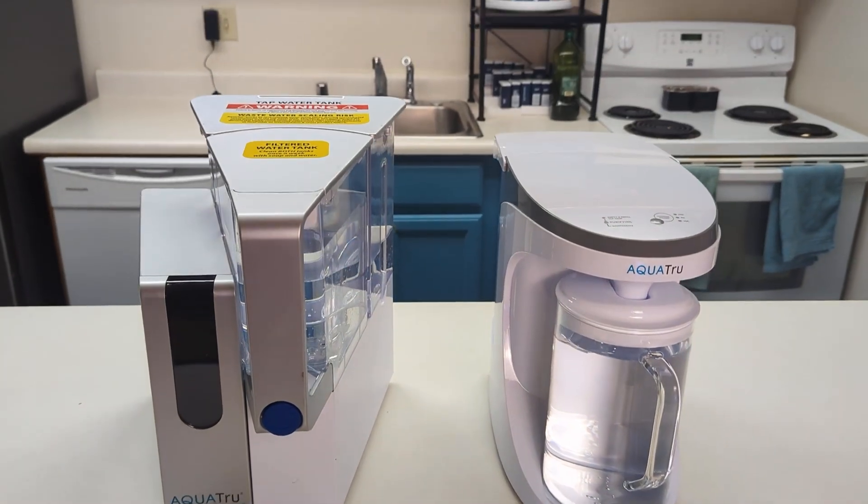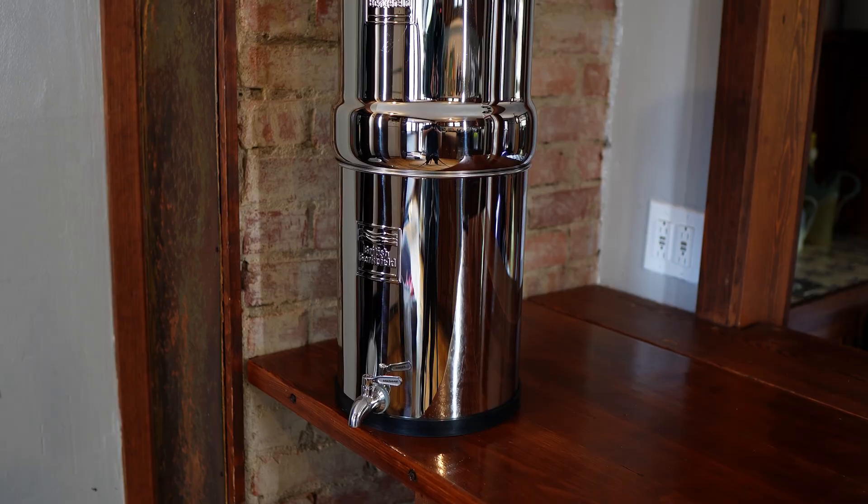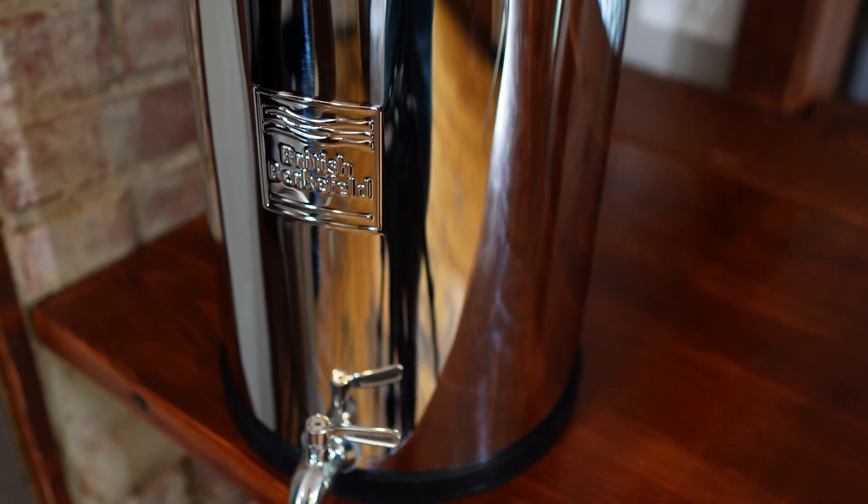We tested some of the most popular water filters that are certified for microplastics reduction and ranked them using our data-driven scoring system to find out which ones are actually worth your money. In this video, I'll share our top picks for microplastics removal and explain why official performance certifications matter more than ever.